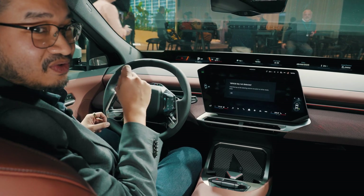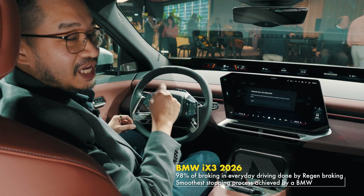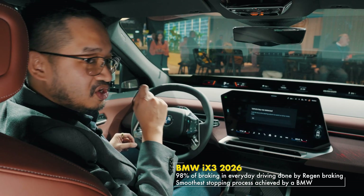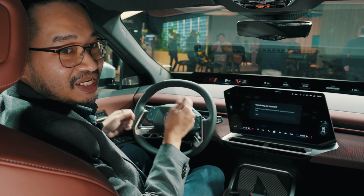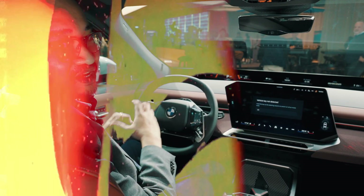One reason the iX3 is so efficient is that 98% of braking is done purely through regenerative braking. Apparently you can't tell whether you're using regen or the physical brakes — that's something I'm very excited to try out if given the opportunity.